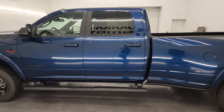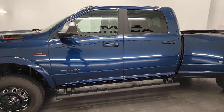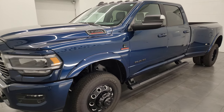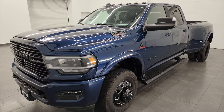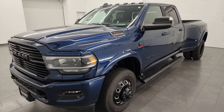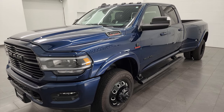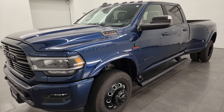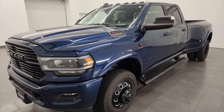This 2022 Ram 3500 has the 6.7 liter high output Cummins diesel with the Aisin 6-speed heavy duty transmission. This one has a max tow rating of 34,064 pounds and a max payload rating of 5,370 pounds. I found those numbers on Ram's Tow Guide website — I'll link that in the description below.